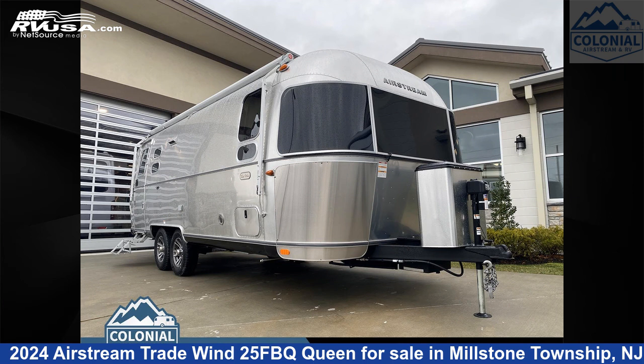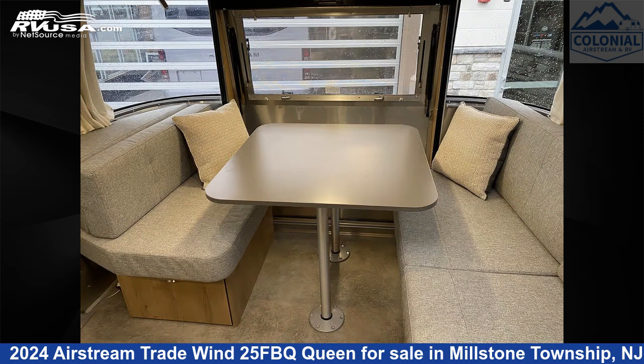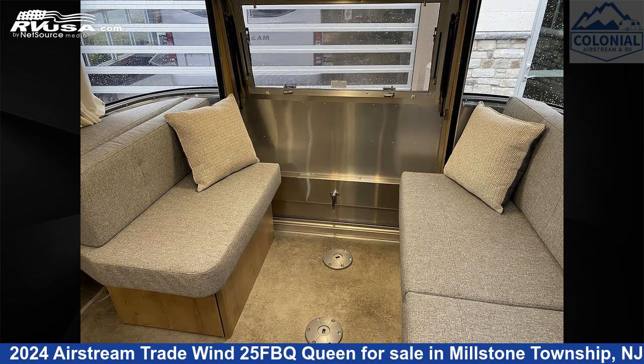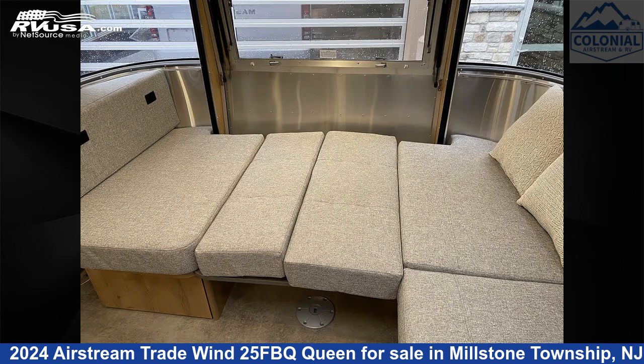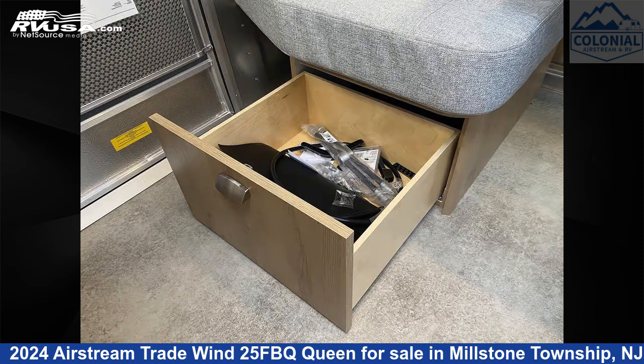This 2024 Airstream Trade Wind 25 FBQ Queen is a travel trailer RV. It is located in Millstone Township, New Jersey, 08535 and is offered for sale by Colonial Airstream and RV. Click the link in the video description to visit RVUSA.com and see more photos as well as the current price.